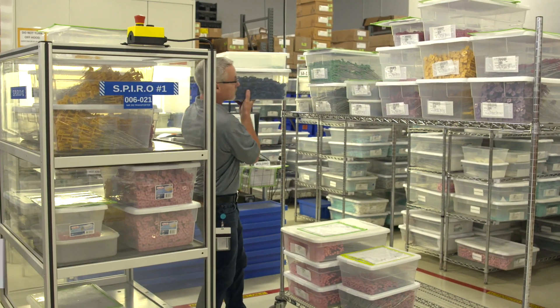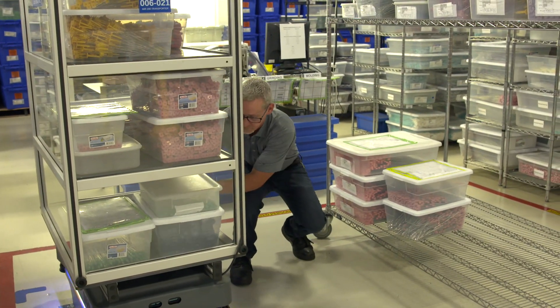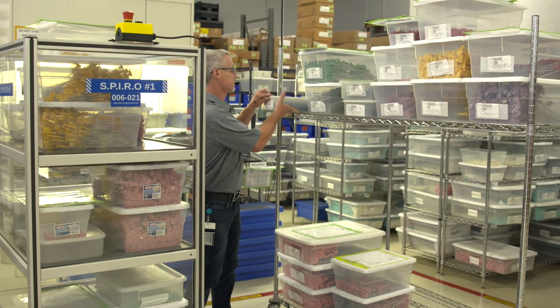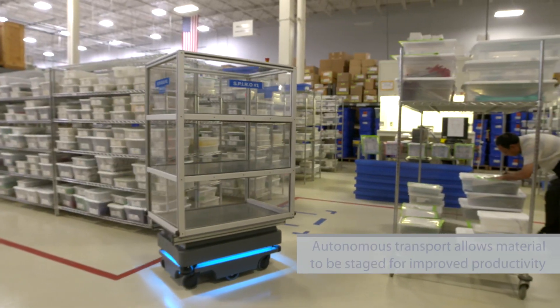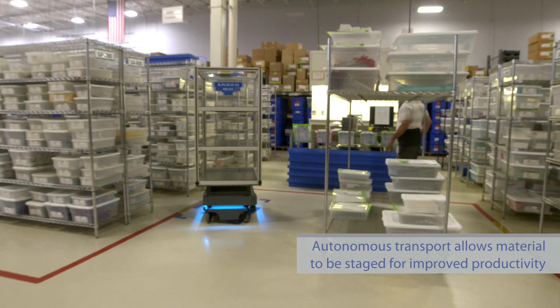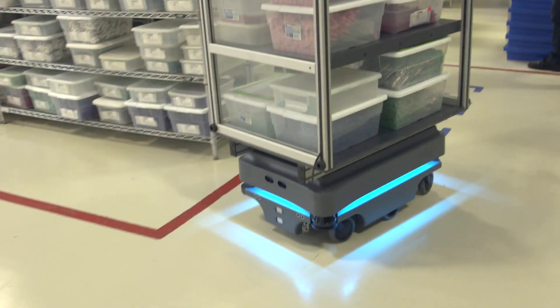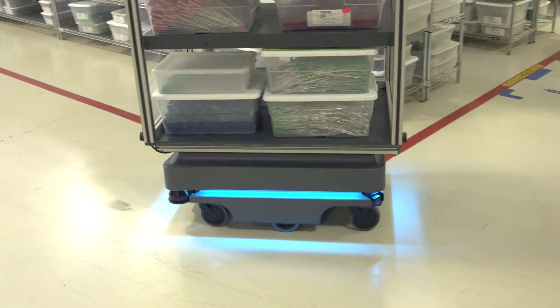In the warehouse, prior to the robot, there was a lot of physical interaction — not just between one person and another, but multiple departments coming in at a single time requesting material. With the robot, we can now stage the material, load it up when the robot returns, send it to that specific department, and continue with our normal daily activities in the warehouse.